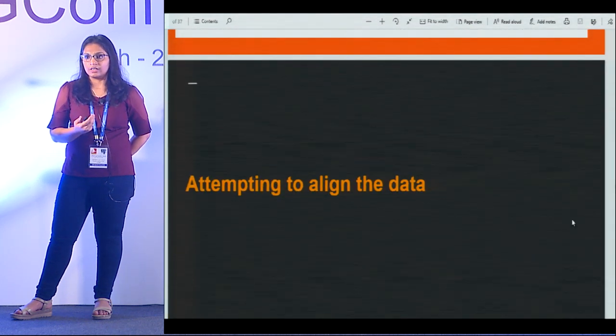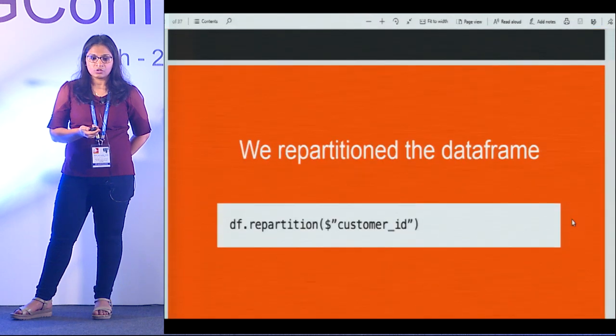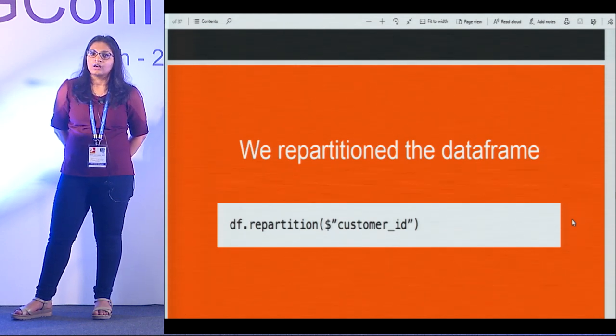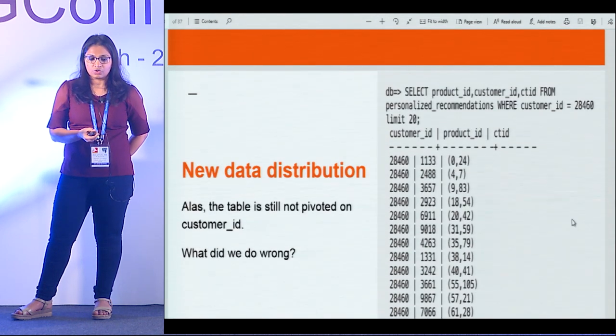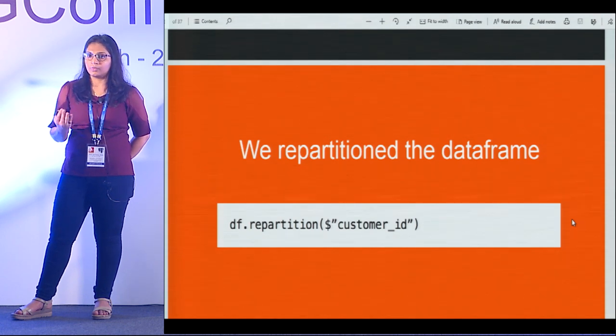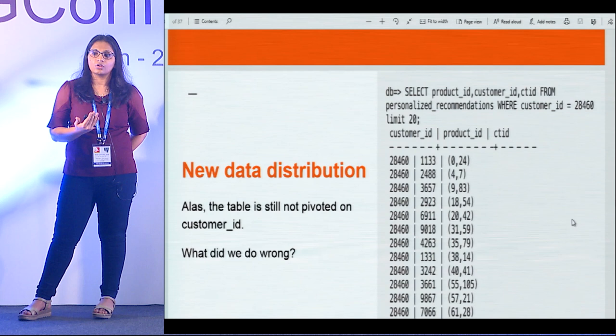So we attempted to align the data to customer_id instead of product_id. We went back to Spark and said: repartition on customer_id. Spark exposes an API called repartition — whatever key you specify, it realigns the data to that key. In our case, customer_id. We repartitioned on customer_id, wrote the data back to Postgres, and checked the CTID distribution for customer ID 28460. But the data was still not aligned — all rows for 28460 were still at different blocks. So what did we do wrong?